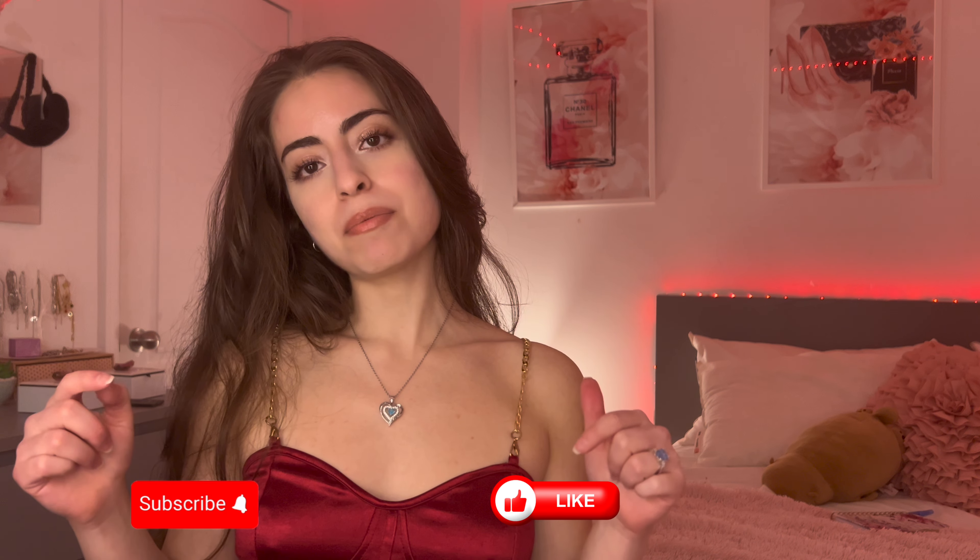That's all for today's video. I'll be linking all these supplements in my Amazon storefront down below. If you have any questions, let me know in the comments and I'll gladly answer. Please like and subscribe — it helps my channel a lot. Thank you for watching and I'll see you in the next video!